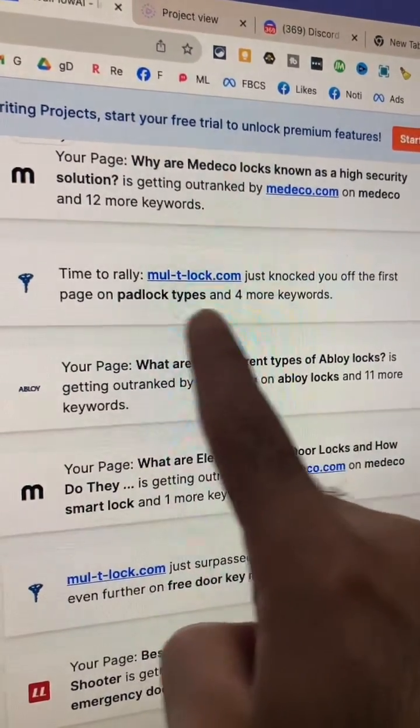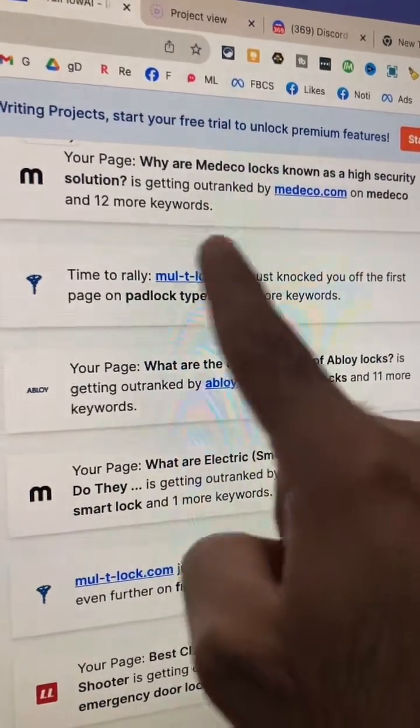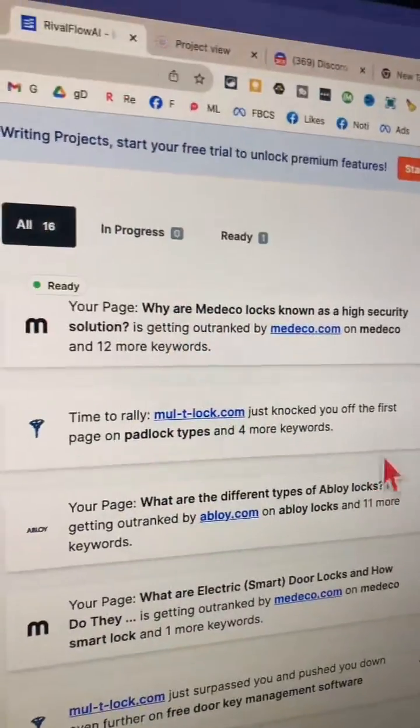It looks like we are getting knocked out. We were on the first page, but not anymore, and because of this competitor. This is so detailed. Now let's look at the next step.